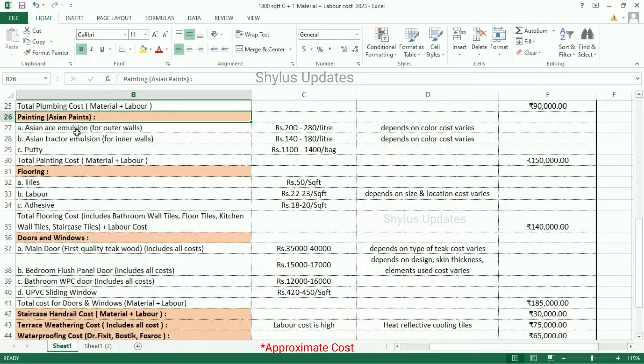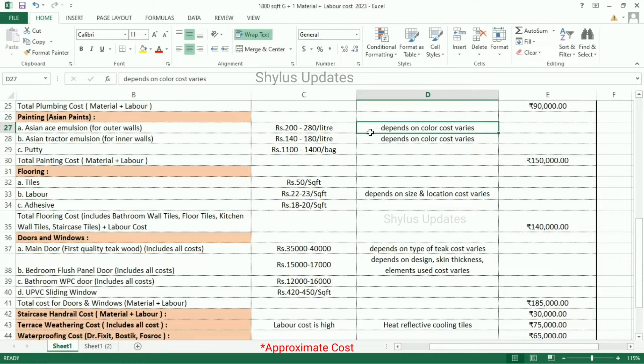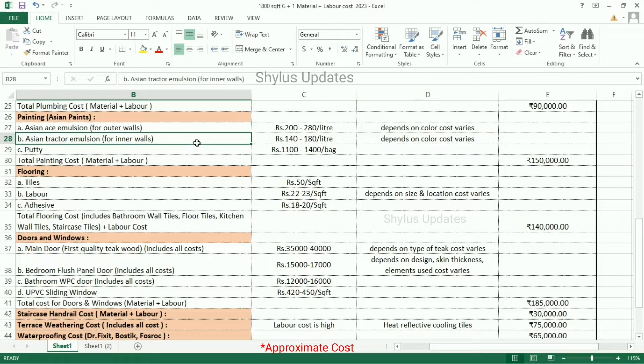Painting cost: Asian Paints Asian Ace Emulsion for outer walls is Rs. 200 to 280 per litre, depending on color. Asian Tractor Emulsion for inner walls is Rs. 140 to 180 per litre, depending on color. Putty: Rs. 1,100 to 1,400 per bag. Total painting cost is Rs. 1,50,000, which includes both material and labor.